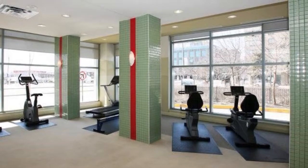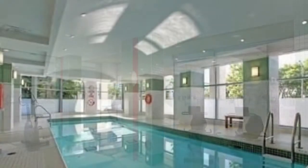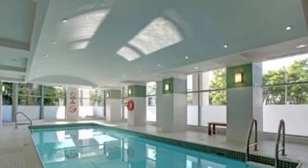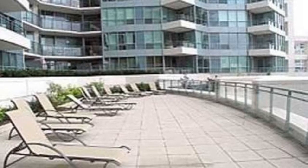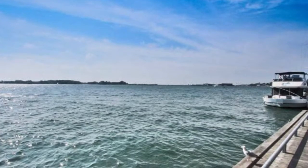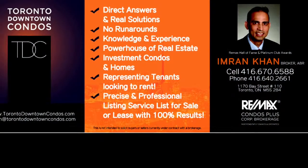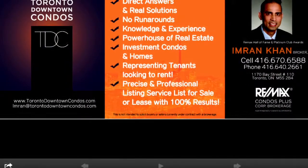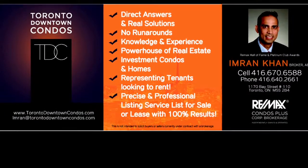Please visit torontodowntowncondos.com/riviera228queenskey. Email me at imran@torontodowntowncondos.com for further information, your private viewing, and listings of all comparable condos in the area. Your one-stop shop: torontodowntowncondos.com. Text me with your email address at 416-670-6588. Thank you.